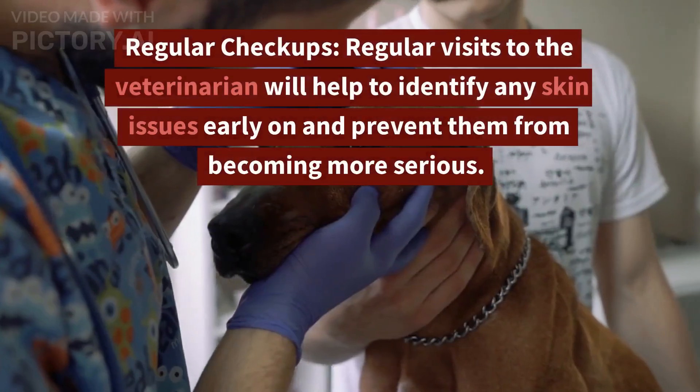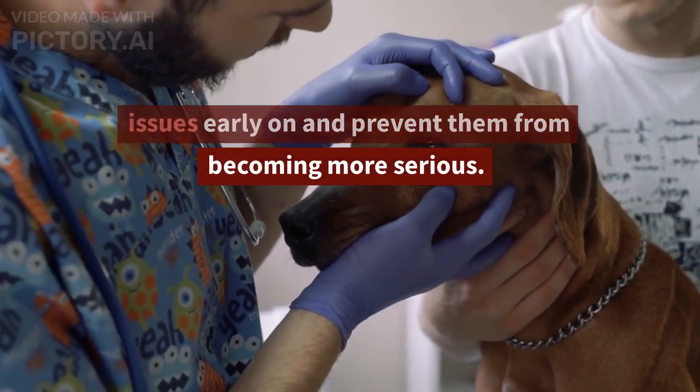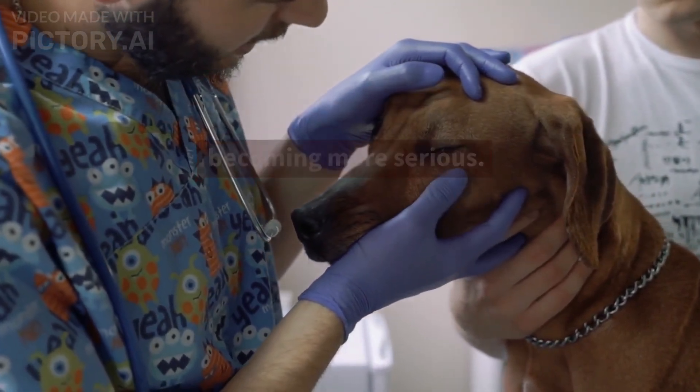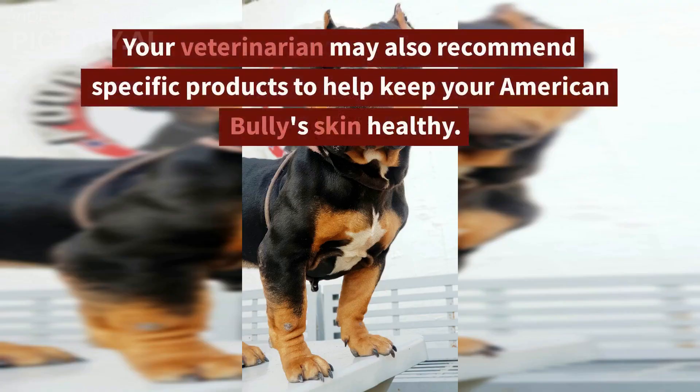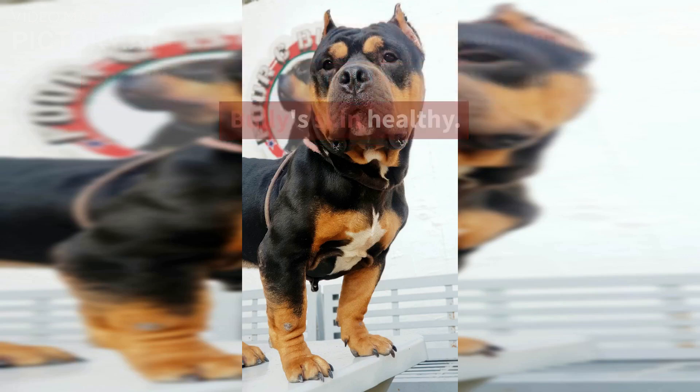Regular Checkups. Regular visits to the veterinarian will help to identify any skin issues early on and prevent them from becoming more serious. Your veterinarian may also recommend specific products to help keep your American Bully's skin healthy.